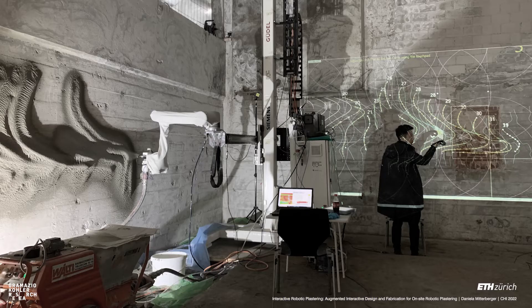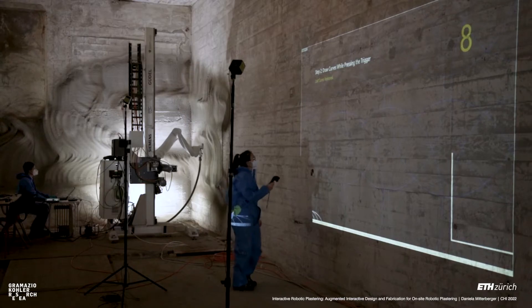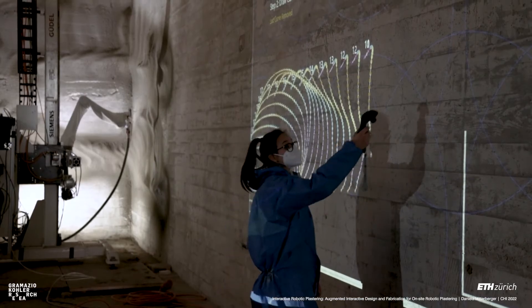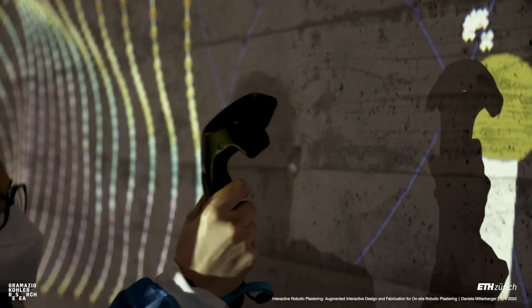One potential solution to the difficulties posed by materials such as plaster would be a balanced combination of human interaction with robotics and digital technology to enable automation. This paper presents such a system, iRob, which enables users to engage intuitively with an in-situ robotic plastering process. The proposed method utilizes users' hand movements to program intricate robotic spray paths, thus capitalizing on the embodied knowledge of designers and skilled workers.